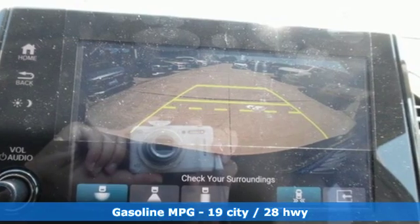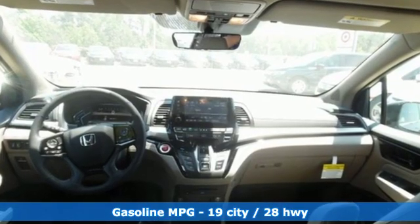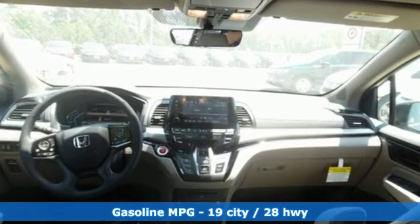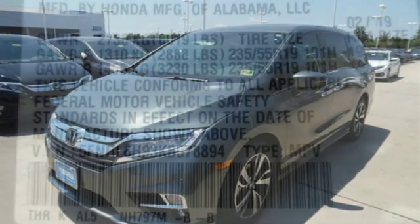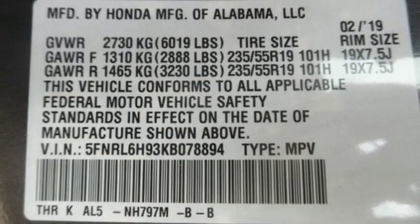It comes nicely equipped with features you'll love: streaming audio, power heated mirrors, front heated and ventilated leather bucket seats, configurable instrument gauges, doors and push-button start proximity key.